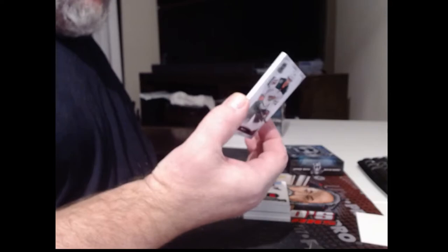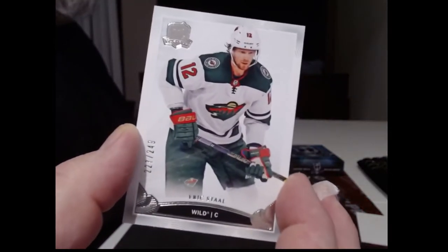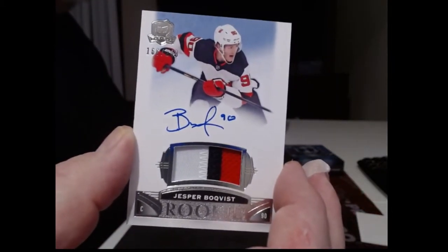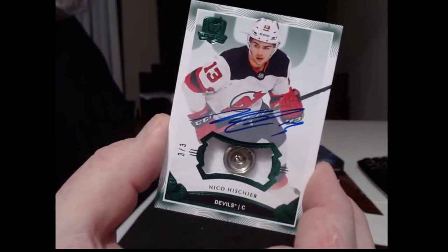Alright, first card — the base card goes to Minnesota. Eric Stahl. And then numbered to 249, New Jersey Devils, Jesper Buckvist. Now we have another one of those snap things, also the New Jersey Devils — Nico Hishier.